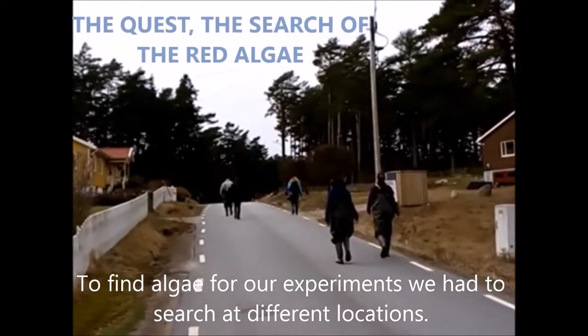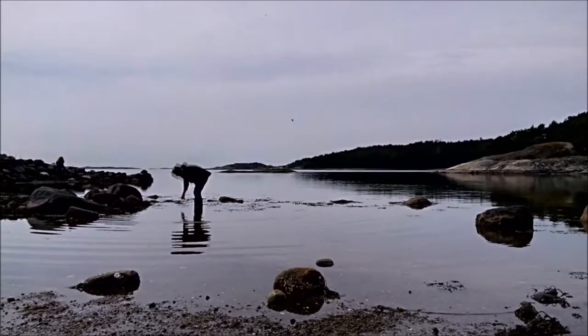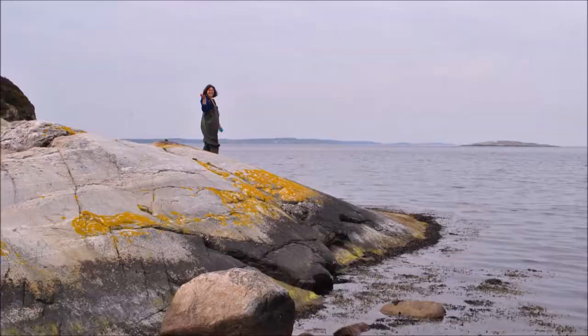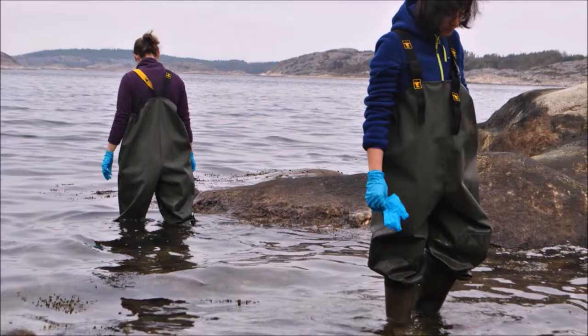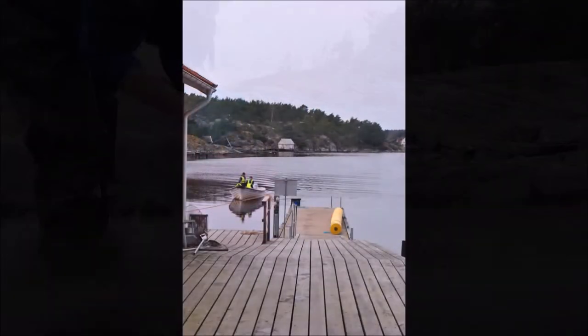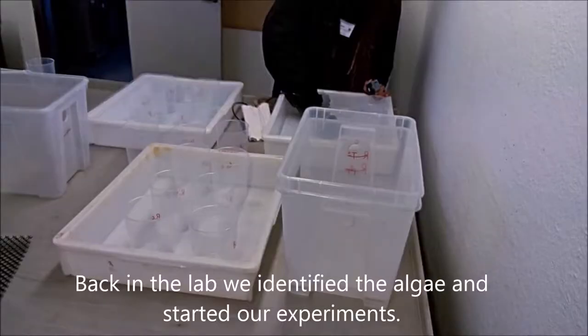To find algae for our experiments we had to search at a different location. Back in the lab we identified the algae and started our experiments.